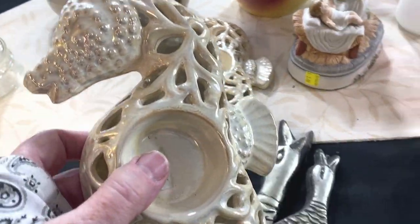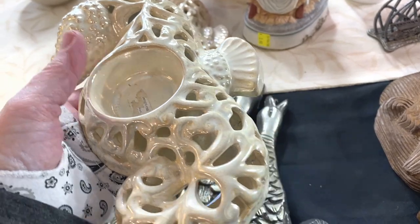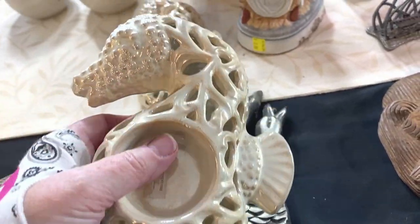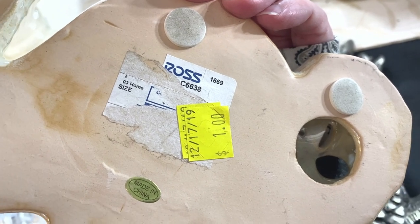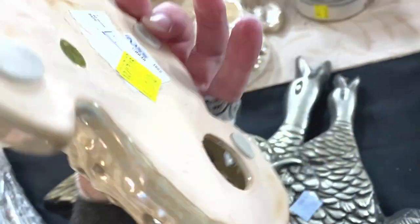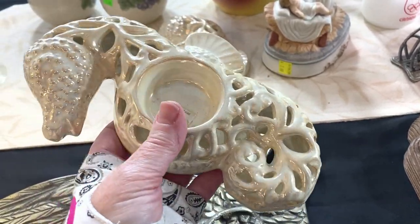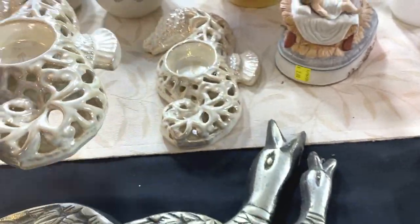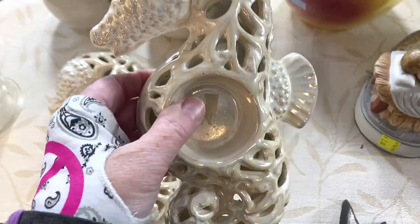These little seahorse tea light or votive candle holders are not vintage. They have a pearlescent finish and came from Ross. I'll take the old labels off — paid a dollar each, just made in China. I bought them because I know that beach items and nautical-themed items do sell well. At a dollar each I'll put these together as a set and list the set at $24.95 with make offer.